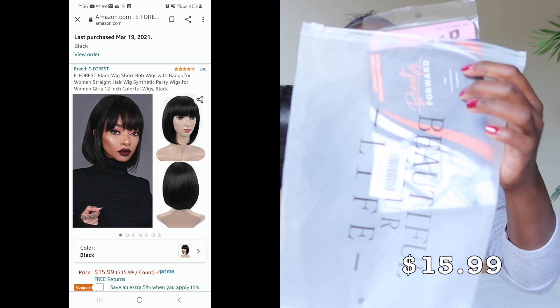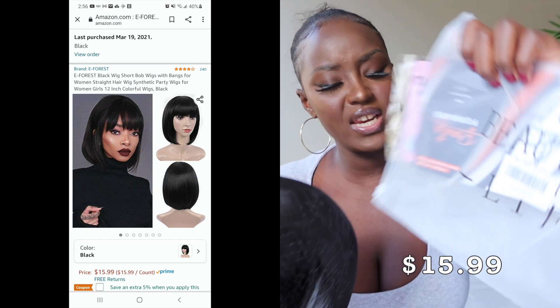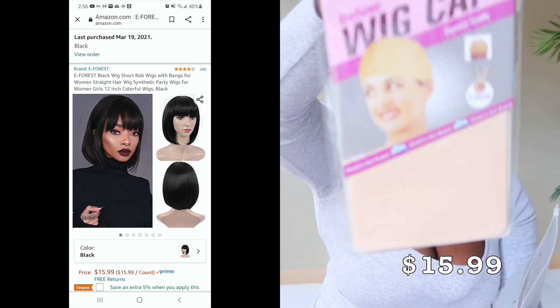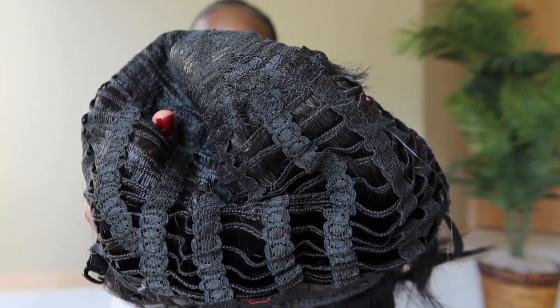Wig number two is from a company called Beauty Your Life. It comes with a wig cap and a note. That one looks very shiny — this is what the inside looks like.